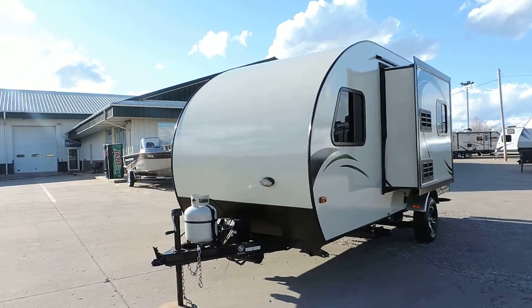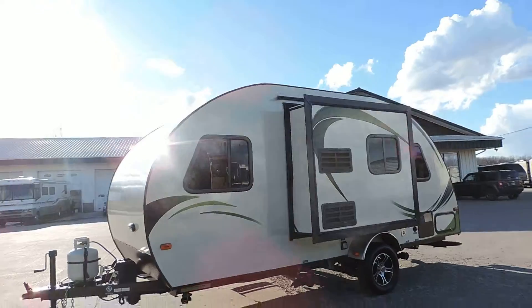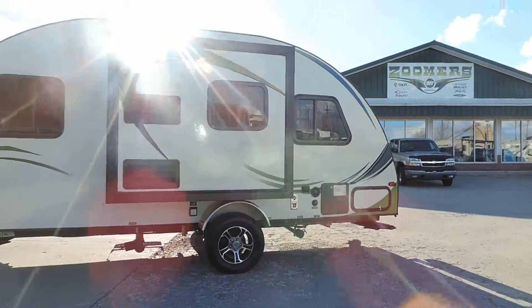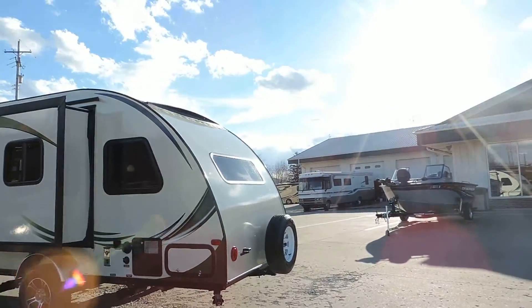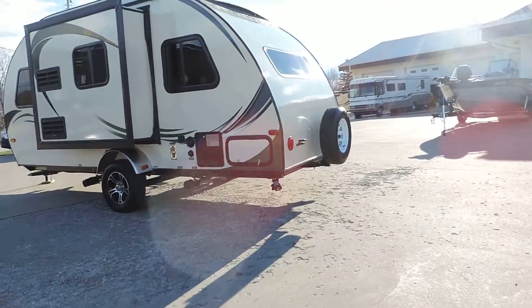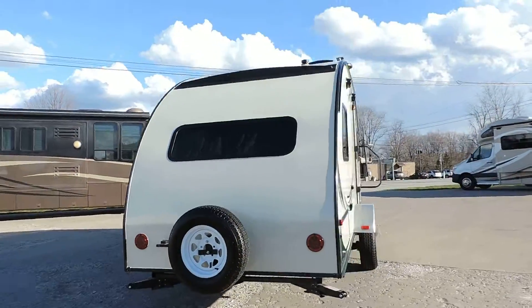It's got a single propane tank up front with your 12-volt deep cycle battery. One slide out here on the driver's side. Single axle with aluminum wheels and tires. Six-gallon hot water heater. It's got a couple outside storage compartments, a spare tire on the back, and four-corner leveling jacks underneath.